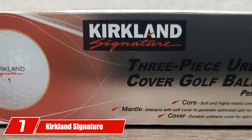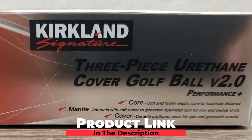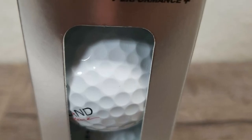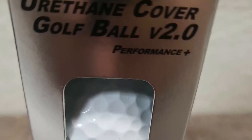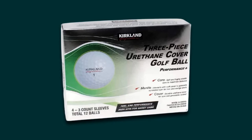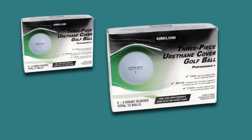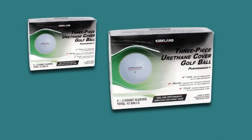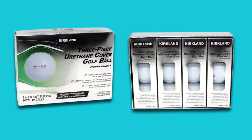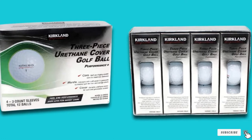Moving on to number seven: the Kirkland Signature. These balls are rare to find where I am, so I ordered some online, and I have to tell you — if I lived in the US, this would be my ball of choice. It's so cheap yet goes like a rocket. I noticed distance gains but was skeptical about their stopping power. Playing with Steve and including a couple of my shots with the Kirkland Signature, on the tenth hole it was amazing to see how quickly the ball stopped. On the eleventh hole I hit the longest drive I've ever hit on that hole, then followed it up on the twelfth with a six iron that stopped behind the pitch mark. I can safely recommend this ball to anyone who is on a budget, hits it hard, and doesn't want to lose expensive premium balls.